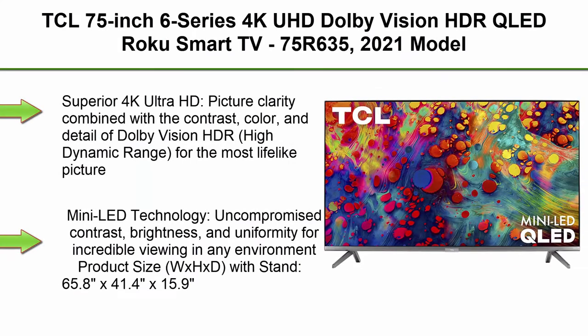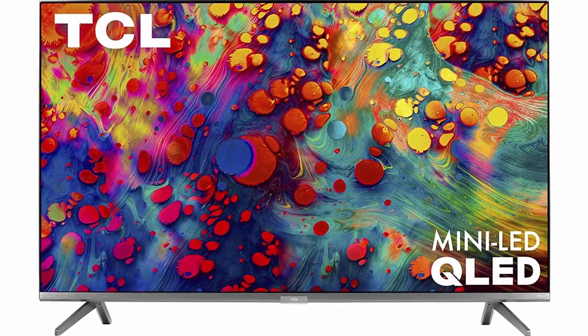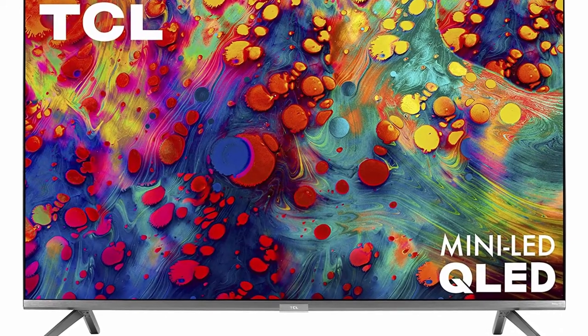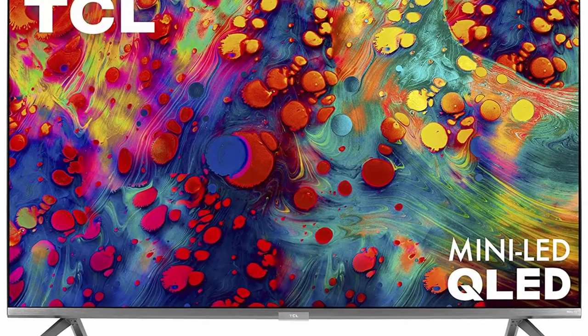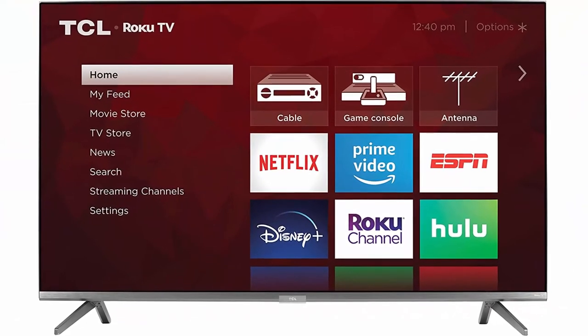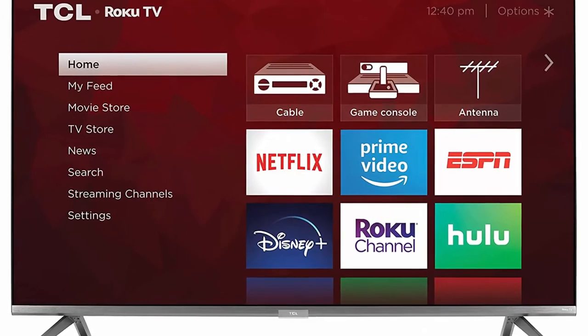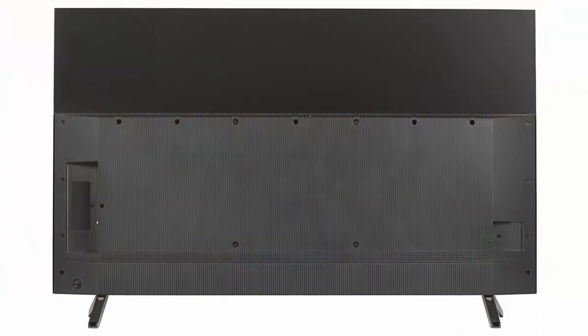Top 10: TCL 75-Inch Series 4K UHD Dolby Vision HDR QLED Roku Smart TV, 75R635 — 2021 Model. Superior 4K Ultra HD picture clarity combined with the contrast, color, and detail of Dolby Vision HDR high dynamic range for the most lifelike picture. Mini LED technology delivers uncompromised contrast, brightness, and uniformity for incredible viewing in any environment.